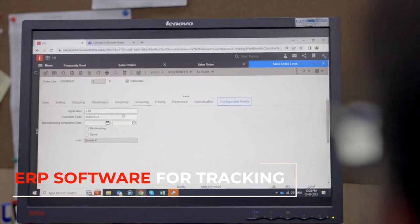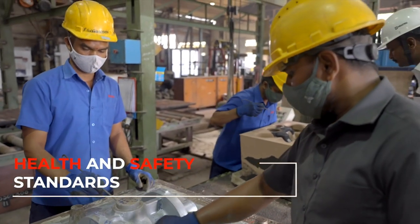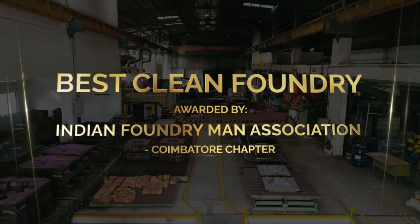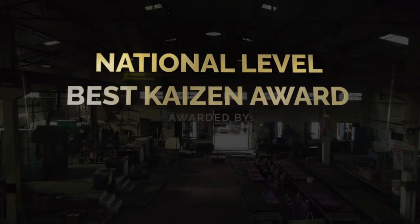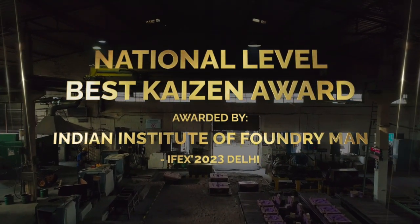We use ERP software for tracking all production activities. The foundry adheres to all international health and safety standards. Our most recent laurels include Best Clean Foundry, awarded by Indian Foundry Men Association, Coimbatore Chapter, and National Level Best Kaizen Award, awarded by Indian Institute of Foundry Men, IFEX 2023 Delhi.